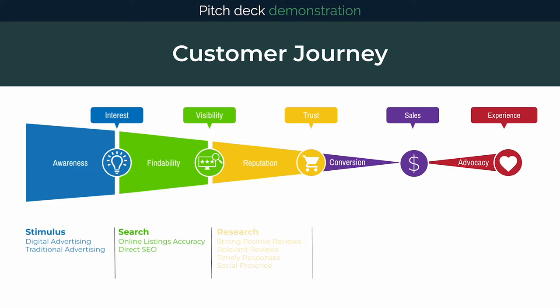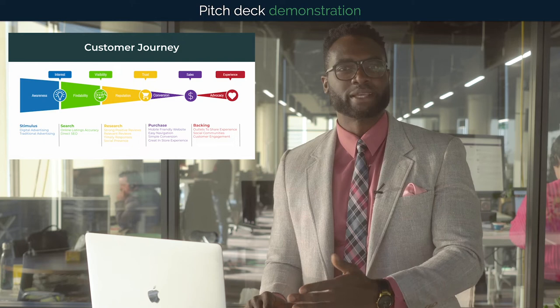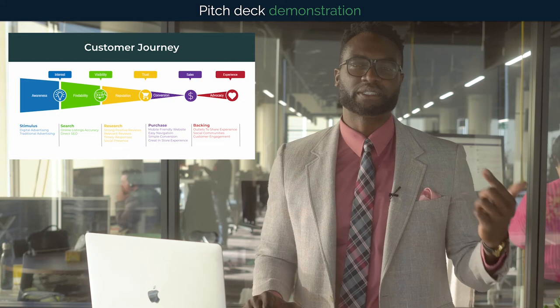As you go further down the funnel, there are fewer customers in each stage at any one time, and some drop out completely. We want to keep as many customers in the funnel as possible. And there are a lot of ways these stages of the customer journey can be influenced by you as a business owner so your customers move closer to the sale.